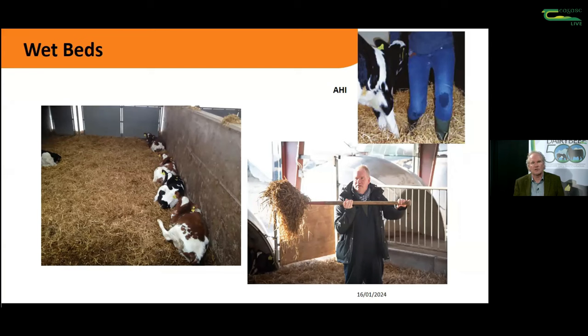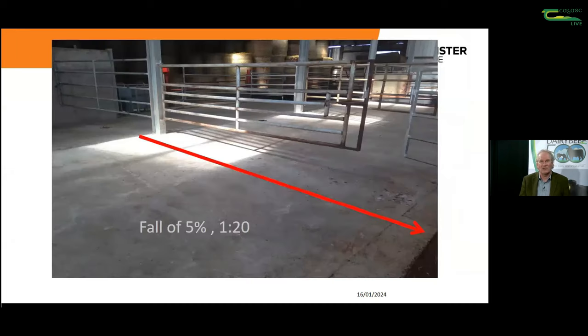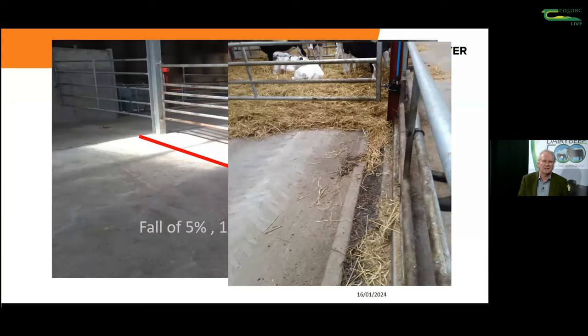Getting the bed dry - how do we do it? Lots of straw - really helpful, though it's been a very difficult year for straw. For young calves we definitely need to consider the volumes of straw needed to allow a dry bed. Critical to it is creating a good fall - 5% on the floor to get the drainage. We really need to look at those types of falls, which builders don't like, but we've got to consider it to get enough drainage and proper drains to take that liquid away. An open drain with some pea gravel was very successful in keeping the bed very dry.